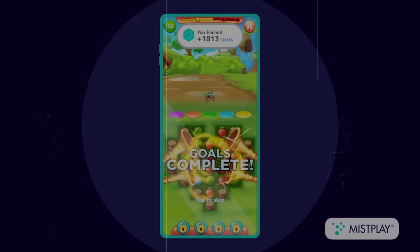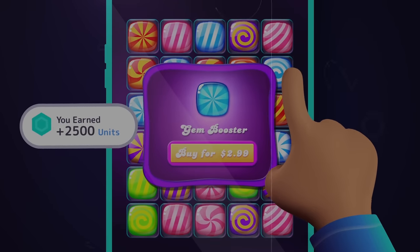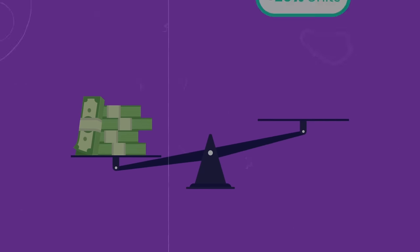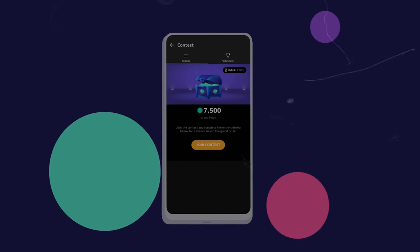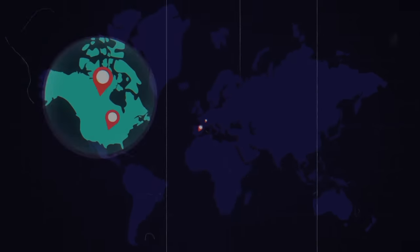Number five on this list is Mistplay. Mistplay is an app that allows you to earn money by playing games on their platform, and they have a huge variety of games. The only downside is that they require face ID and a virtual wallet to cash out, which most of the time requires you to send a picture of a physical photo ID. But besides that, they have various cash out options and they pay in a couple of days.